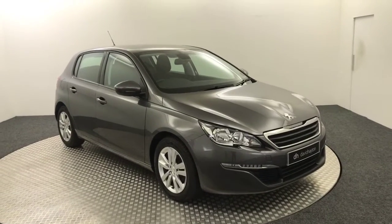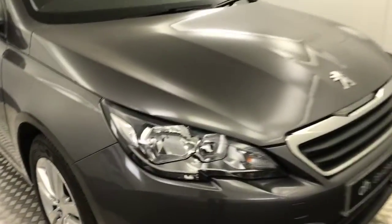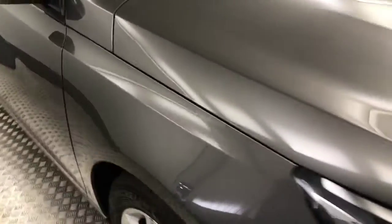Hi, it's James from David Hayton's Auto Store. Today on the turntable we have this Peugeot 308 Active, which as you can see is presented in grey. Taking you around the front of the car now — nice and clean, and the same goes for the bonnet there as well. It's definitely been a well-looked-after car.